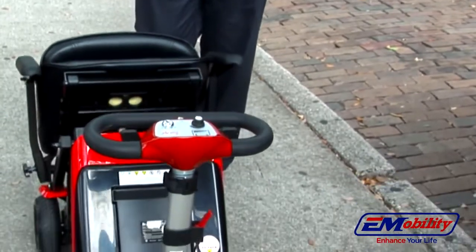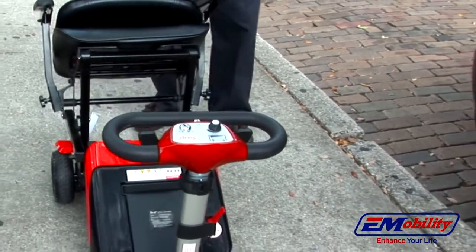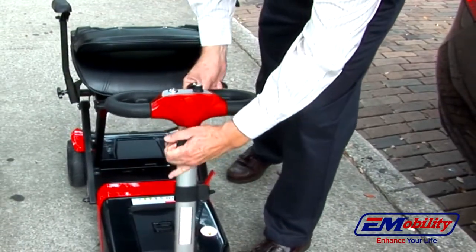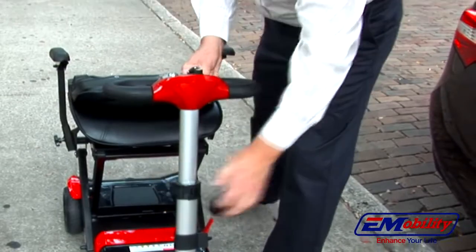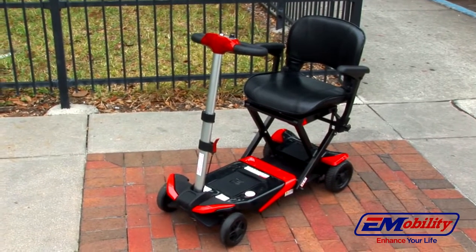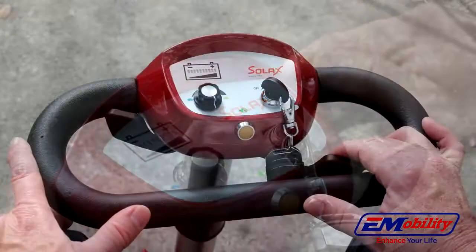Opening the Transformer is as easy as turning on your television. It folds and unfolds with no tools or disassembly required. It has a telescoping tiller that adjusts to just your right height. The Transformer has a comfortable padded seat and includes folding armrests as standard equipment. It has a keyed control unit with paddle levers to adjust speed and direction.